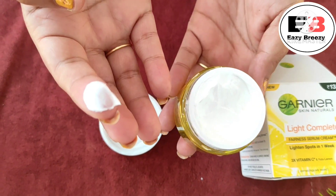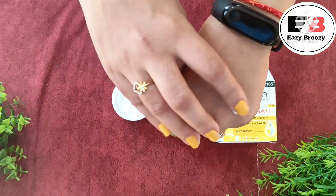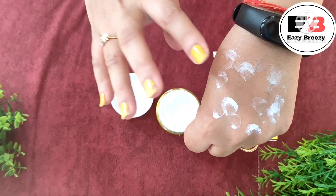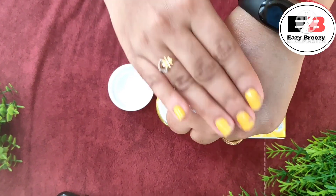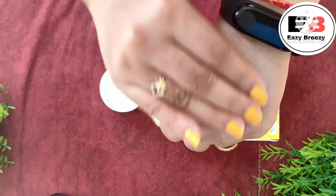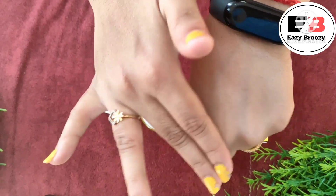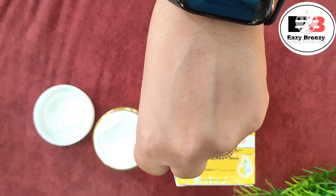Now I will show you how to apply it and how much quantity to use. You only need a very small quantity. Apply it in dots on your skin and blend it in — it will be easily absorbed. As you can see, it instantly provides a glow, which is really a plus point.